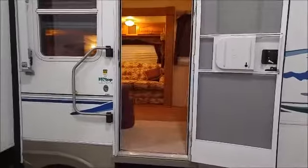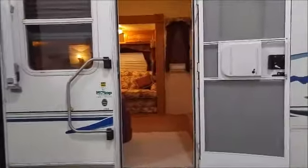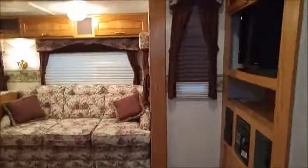This is a video of my 2004 Keystone Cougar, which I'm putting up for sale. This is a video of the inside of the camper. It's a 32 foot camper with two slides.